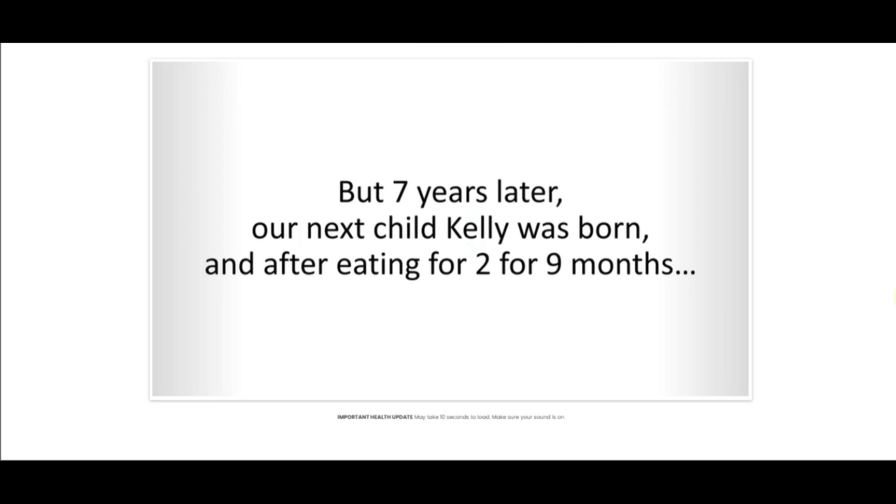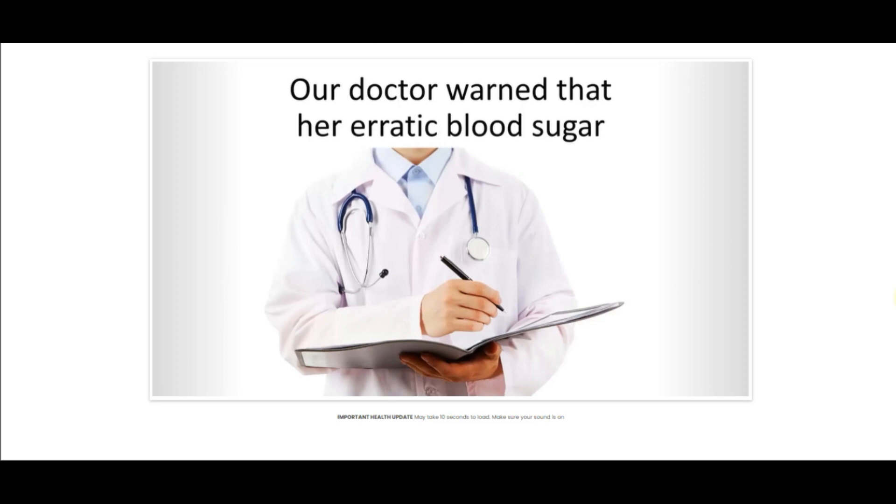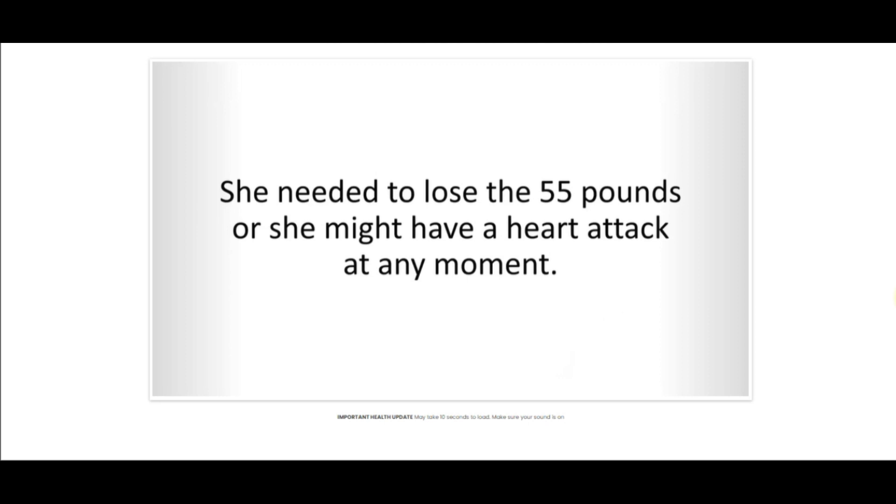There is something really important about this product that you need to know before you buy it: you can actually test ExoBurn because you have a 60-day guarantee, and if you don't see results or if you don't like it for some reason, they will give you your money back.